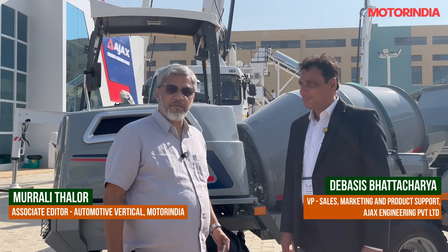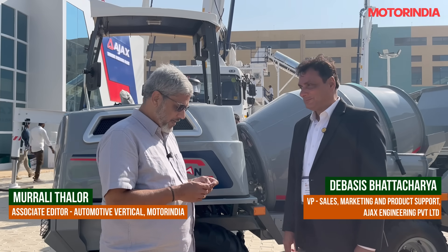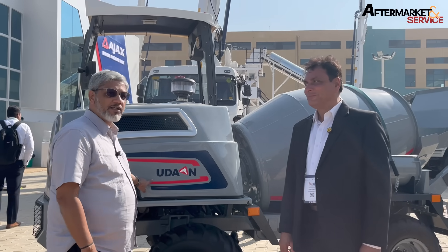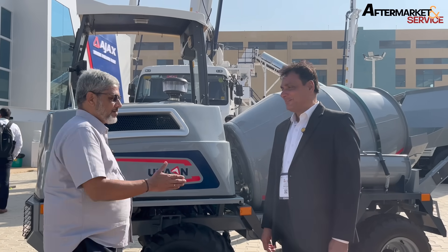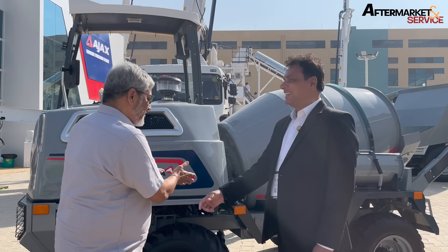For explaining the new product, we have Mr. Devastish Bhattacharya. He is the Vice President of Sales, Marketing and Product Support, who is going to explain to us about the new product Hudaan that was launched at the XCON. Mr. Bhattacharya, thank you so much for your time. It is all yours.